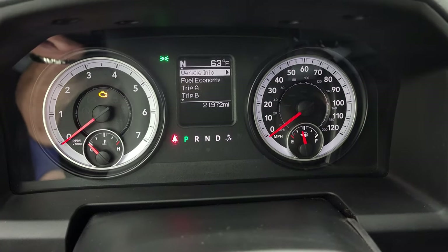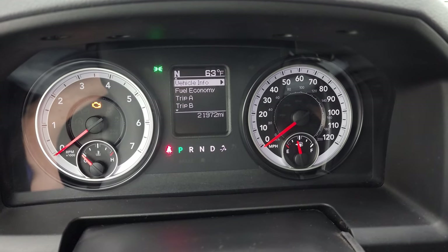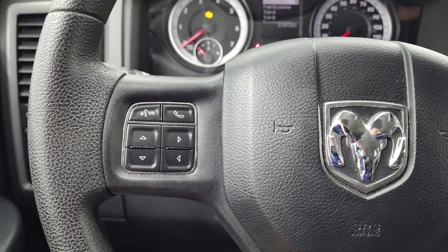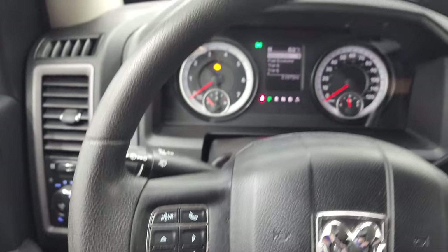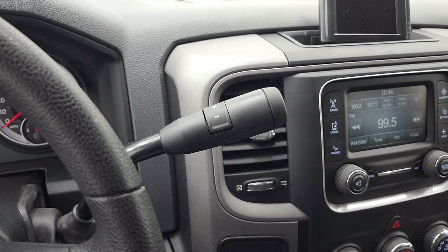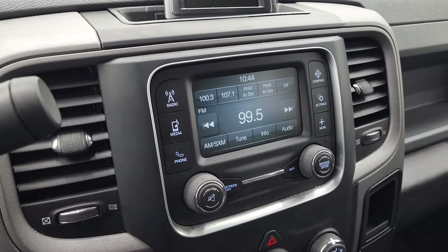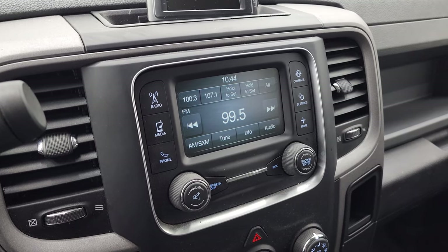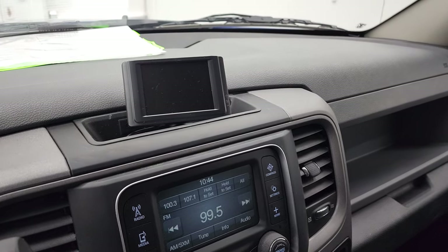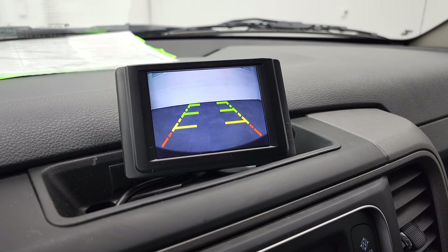So you can see that this one has 21,972 miles. You do get a compass and outside temperature display. The instrument cluster is very nice and clean. It comes with Bluetooth and information center controls on the left and the cruise controls on the right. It comes with the 6-speed automatic transmission with the optional tap shift. You get the 5-inch touchscreen radio with AM, FM and Sirius XM radio capabilities. This one does have an aftermarket backup camera on it — there you go, you can see that there.